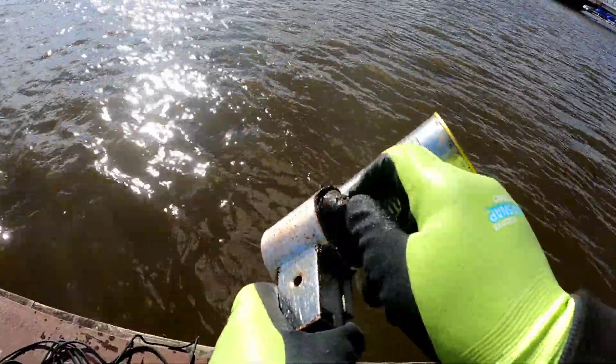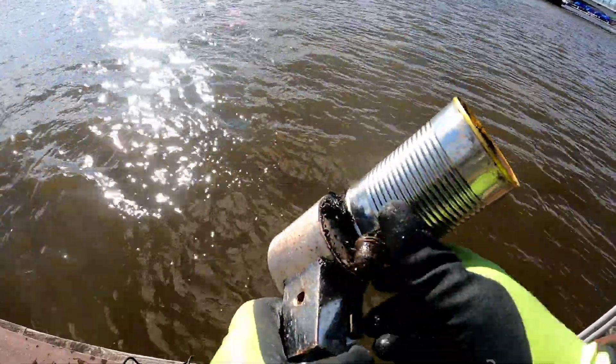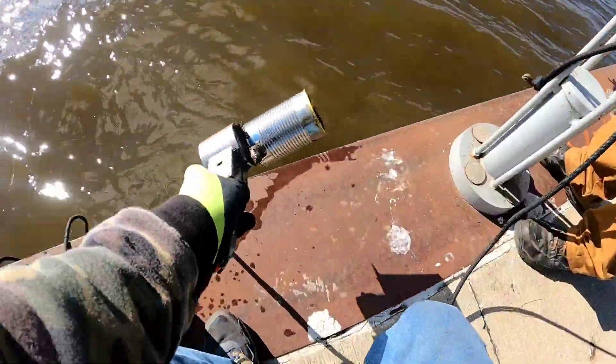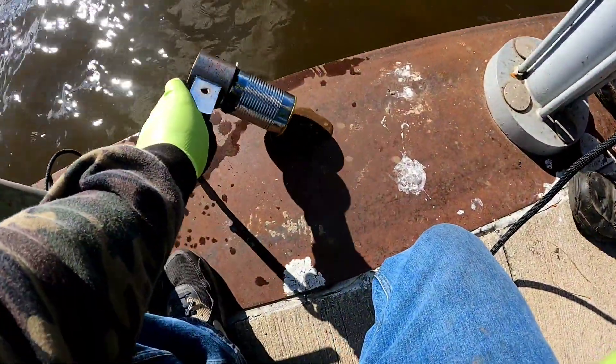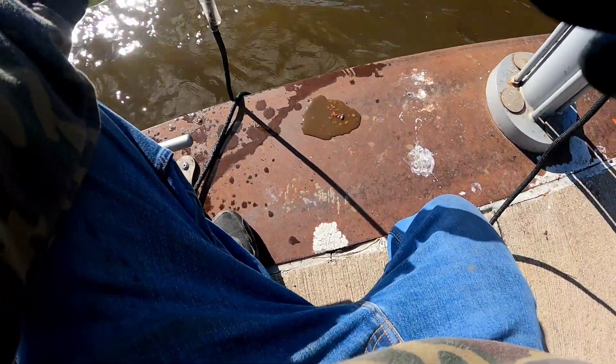I just found a can. I don't know what this is, but there's still food in here — look at that. Oh my god, that is just nasty. It's so, so bad.